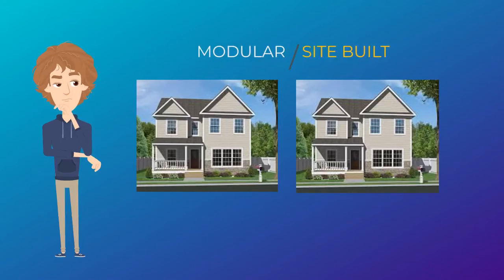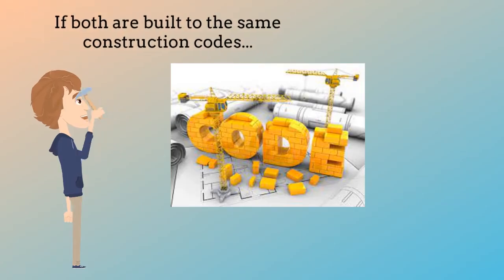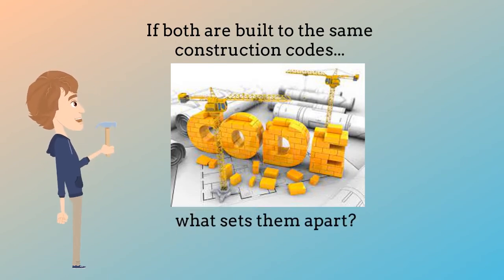Hello everybody. Today we are addressing the biggest question people have about new home buying with our completely unbiased opinion, since we have zero interest or attachment to either concept. Based on extensive research and follow through, today we provide you the answer to the question between site-built and modular homes, since they can look exactly alike.